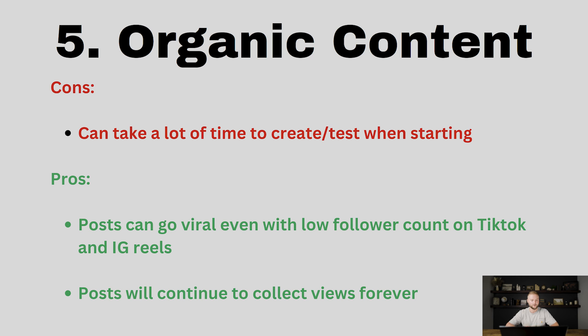Another pro is your posts will continue to collect views forever. Posting organic content is the gift that keeps on giving. Posts I made six months ago are still getting views every day, and people are still messaging me from videos I posted a while back on Instagram, TikTok, or YouTube. Organic content is going to be a great way to get clients and just build your brand.